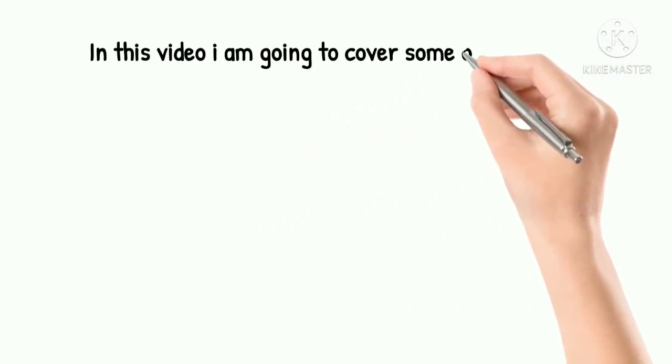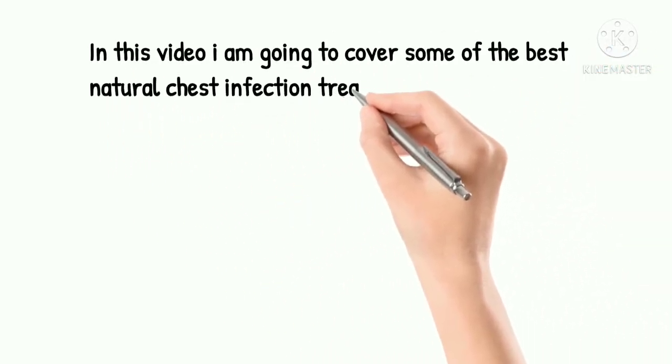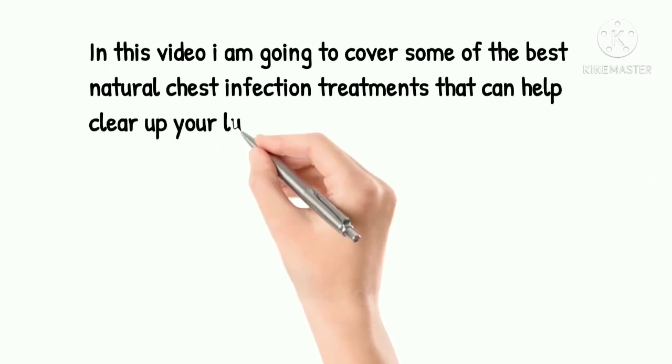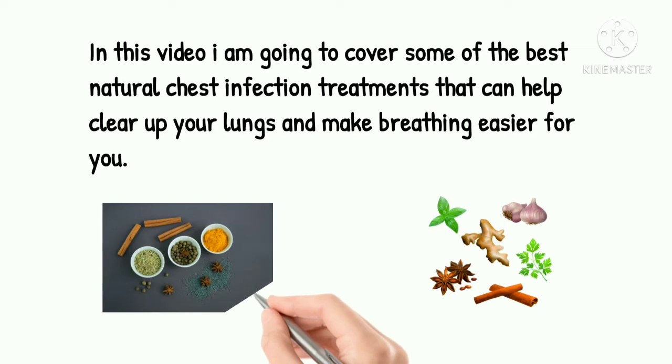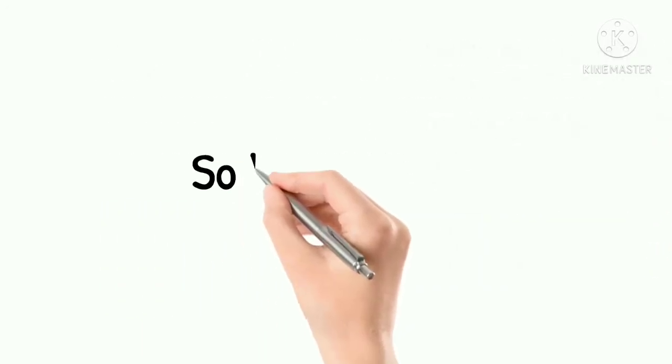In this video, I am going to cover some of the best natural chest infection treatments that can help clear up your lungs and make breathing easier for you. So, let's start.